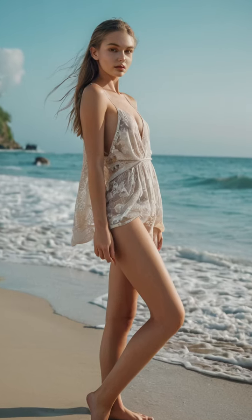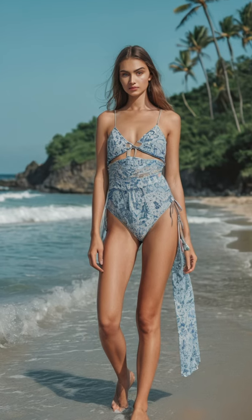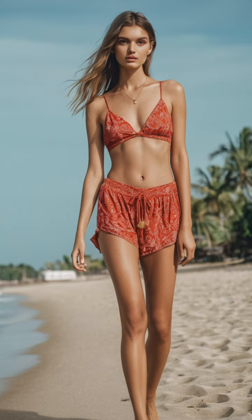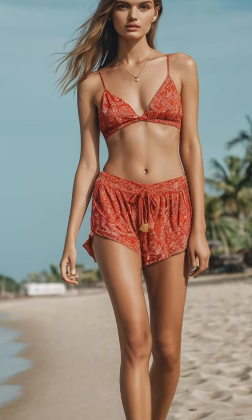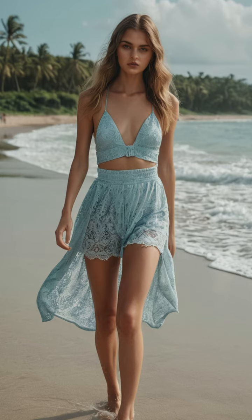Our journey begins on the iconic Monte Carlo waterfront, where Emma epitomizes Riviera chic in a tailored ensemble that effortlessly blends sophistication with a hint of allure. Adorned in a sleek blazer, figure-hugging trousers, and statement heels, Emma commands attention as she strolls past luxury yachts and exclusive boutiques.